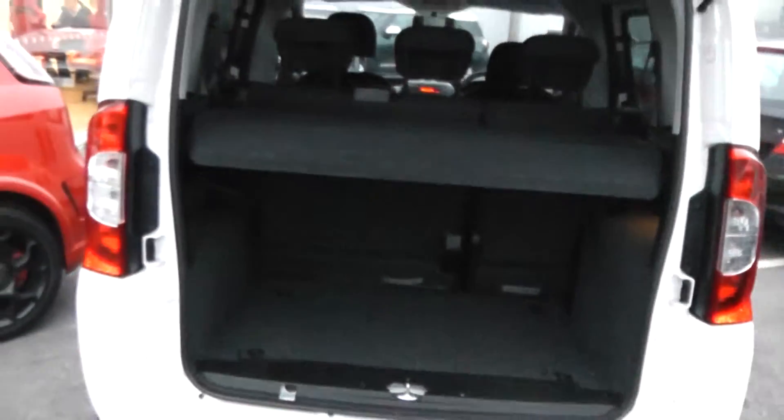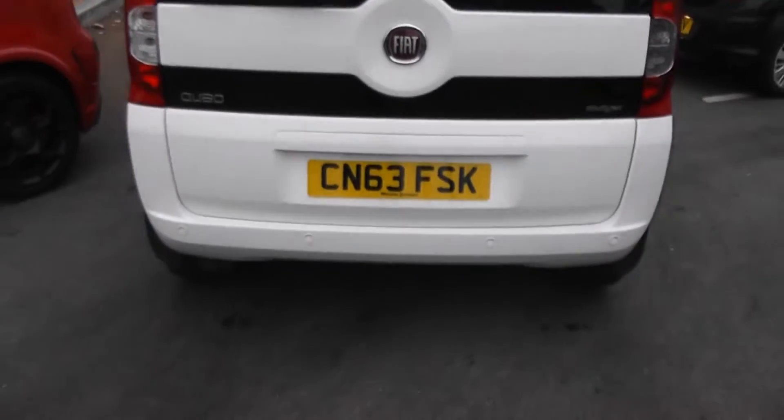Moving around to the boot — as you can see, it has a very large, spacious boot. It also has a 60-40 split in the rear seats, in case you need to put those down and make any additional space. It's also got rear parking sensors.